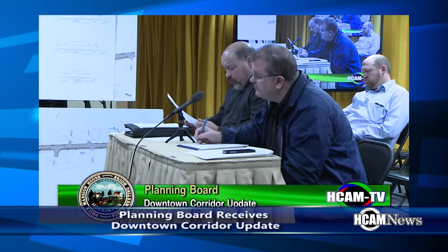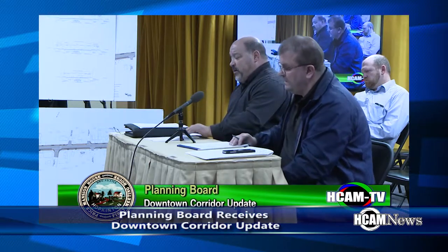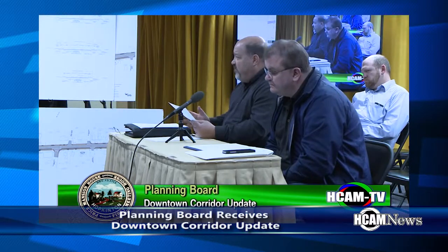At this past Monday's meeting, the planning board received an update on the downtown corridor project. We conducted a safety analysis of key intersections along the corridor. There's about 17,000 vehicles a day on Main Street.